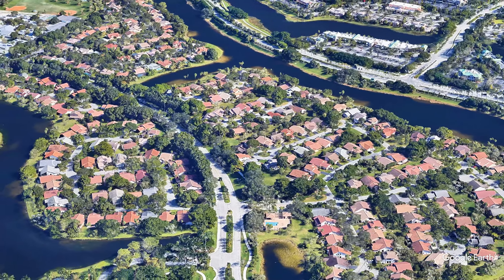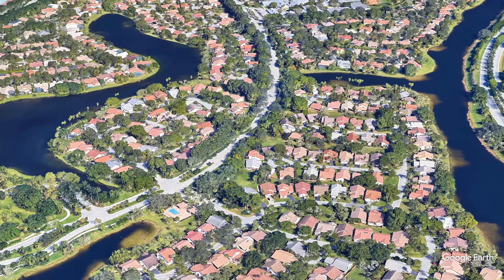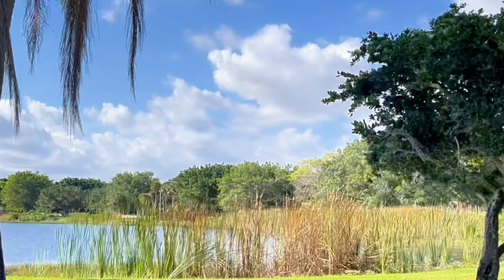It's a short walk to A-rated Country Ellis Elementary School. The closest markets are in Town Center or Country Ellis Plaza on Weston Road. There's easy access to your commute to work — you'll be on Royal Palm Boulevard with access to I-75 within eight minutes.